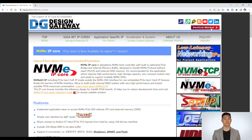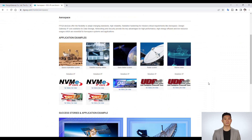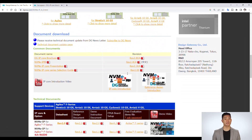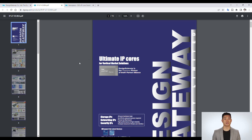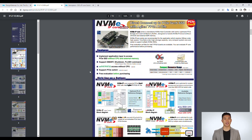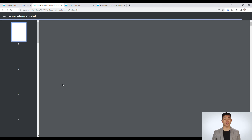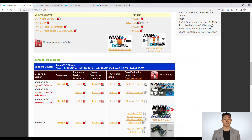Application examples and success stories are introduced on our website. The latest information on Design Gateway IP Cores is available there as well. From the website, you can download sales materials such as product brochures and presentations, as well as technical materials such as data sheets and reference design documents. You can also download free evaluation demo files for Intel Development Boards with a simple registration.